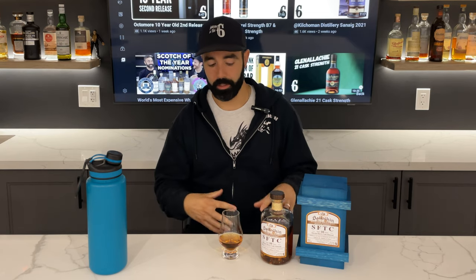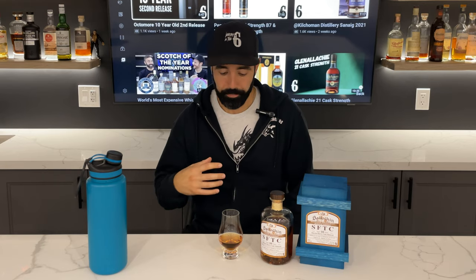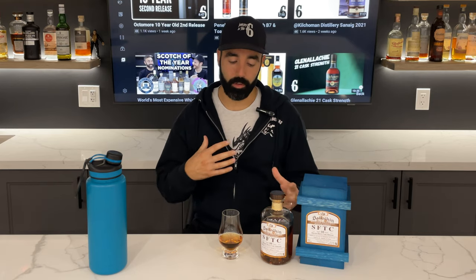On the palate, there is definitely some heat there — I'm going to add water in just a second. But full of flavor, this whiskey, honestly. Lots of beautiful barbecue notes, nice sweetness, that apple note kind of carries through — that roasted apple. This is a perfect fall whiskey actually; it's got all the flavors you would like to enjoy both indoors and outdoors. I think this would pair wicked with a cigar.